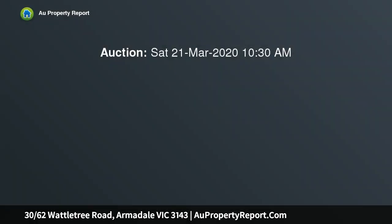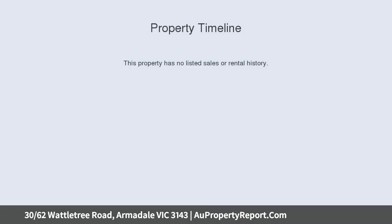This stunning, spacious and exceptionally secure first floor apartment is your opportunity to seize an iconic Armadale address in one of Melbourne's blue chip precincts, quietly tucked away at the rear of a well-maintained block with lush leafy garden surrounds.